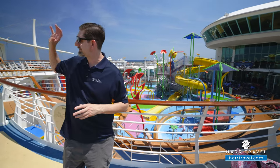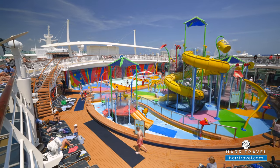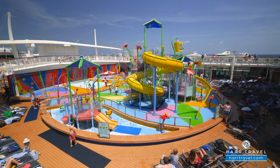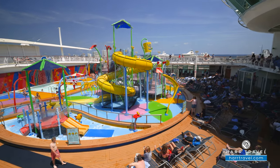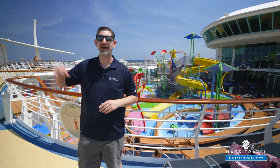So you've got the main pool deck with the Caribbean band rocking out, and the kid's pool deck here as well. But if you're looking for something a little more chill and you're over 16, you may want to head to the solarium for a more relaxing area.